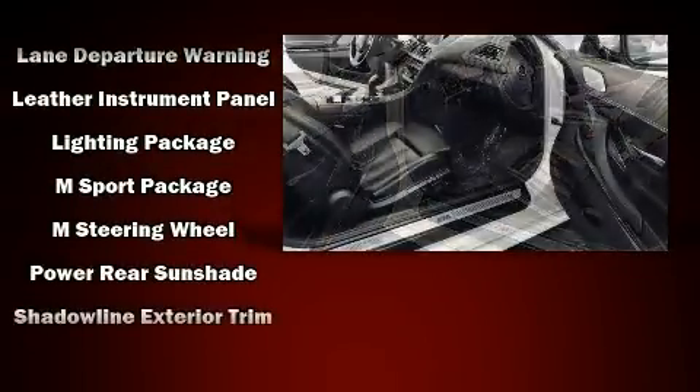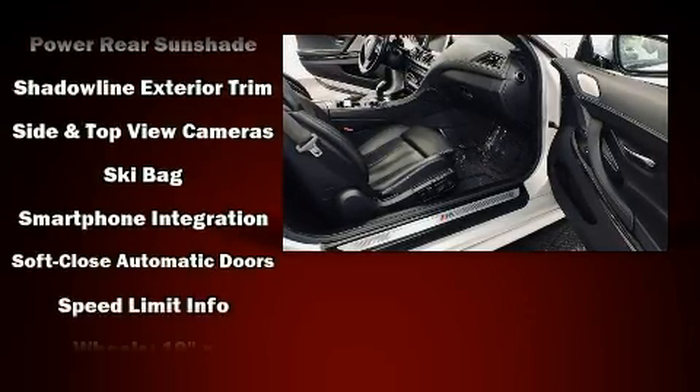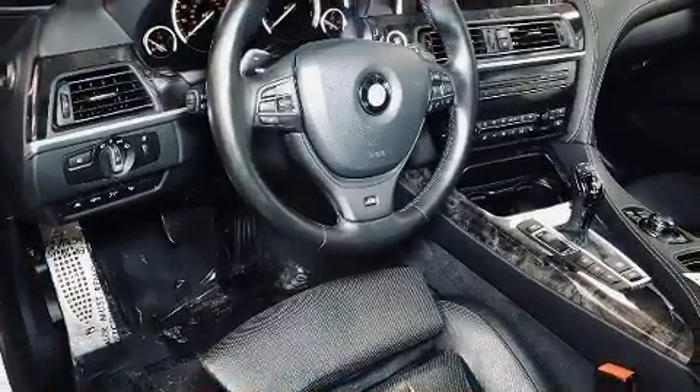BMW also prioritized safety and security with features such as dual front impact airbags, brake assist, and four-wheel disc brakes with ABS.